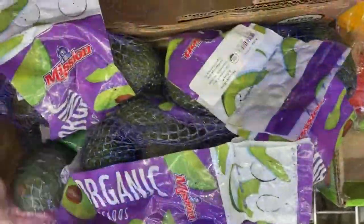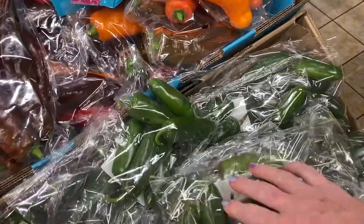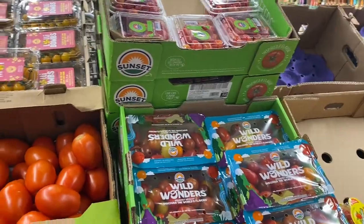All of these lettuces are good if you want to make a salad or a wrap. I always get avocados — they're a great low-carb option. These jalapeños were only 69 cents for this package, so I'll be making some poppers soon. Tomatoes are a great option as well.